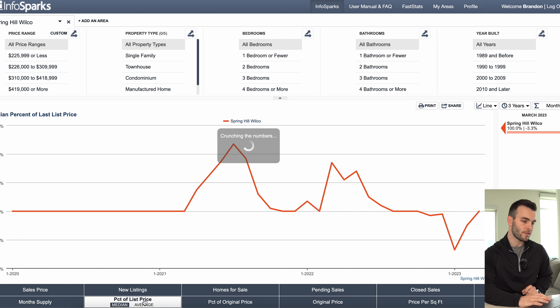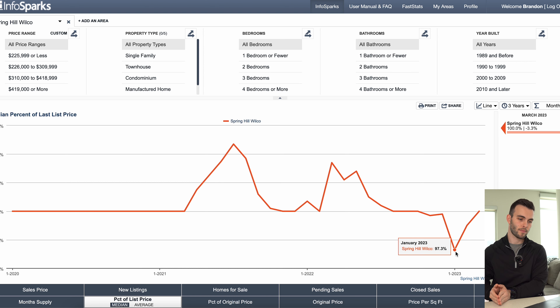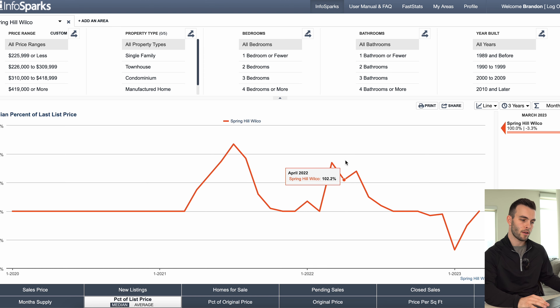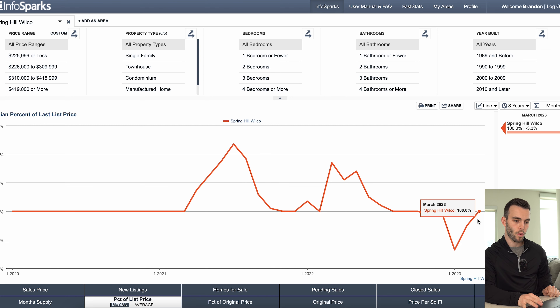To bring this all together, let's look at the percentage of list price. This will show where we had an issue with pricing when we saw that large decrease in sales and activity in the December–January area. We saw 97% of the asking price was what homes closed for — so about 2–3% under list price. For the whole market, if you're 3% under list price, they were 3% across the board overpriced. At the peak of the seller's market, 5% over ask was typical. What we're now seeing in March is 100% — so the pricing has come into check.